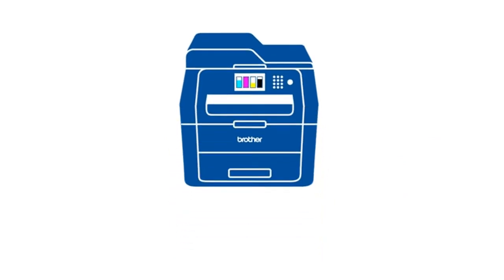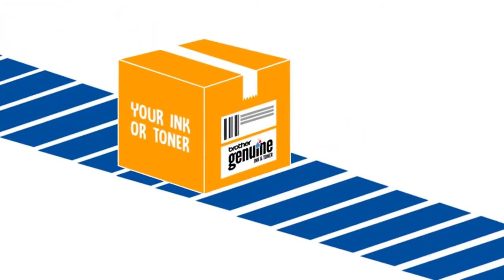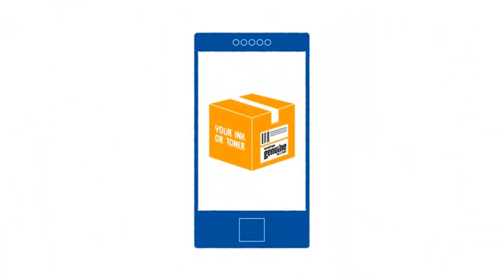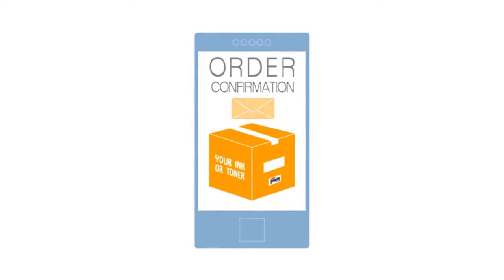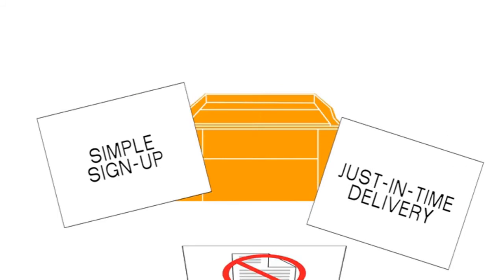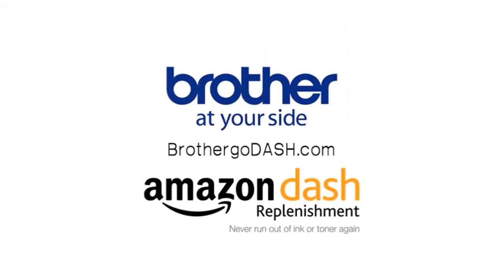As you print your important documents, brochures, charts, or even your child's homework, the printer keeps track of ink and toner levels and, like your personal assistant, orders supplies as needed — allowing you to focus your time on running your home office or business. You get notified of the order and the ink and toner arrives at your door. It's easy, convenient, and you can cancel at any time. It's Amazon Dash Replenishment, available now from Brother.